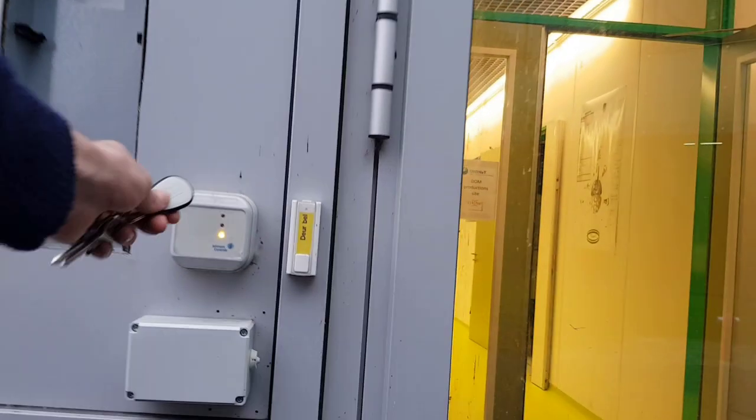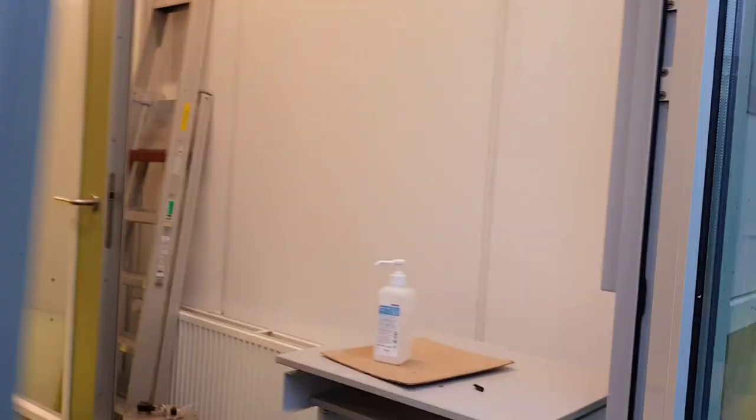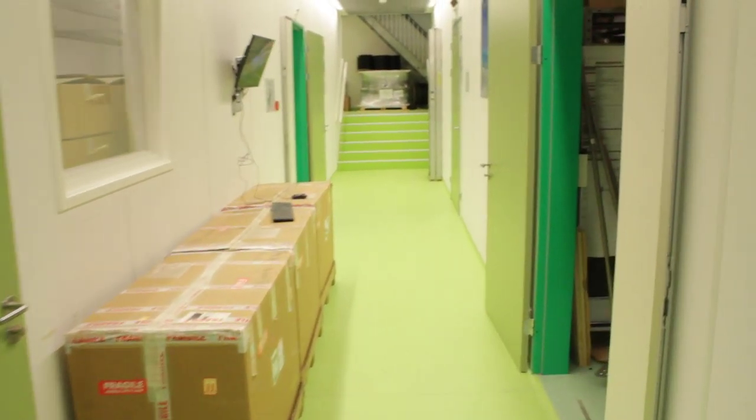Let us enter and take a look inside. At the PMU hall we must also respect safety rules to help prevent the spread of the coronavirus. Our first stop today is in the storage room.